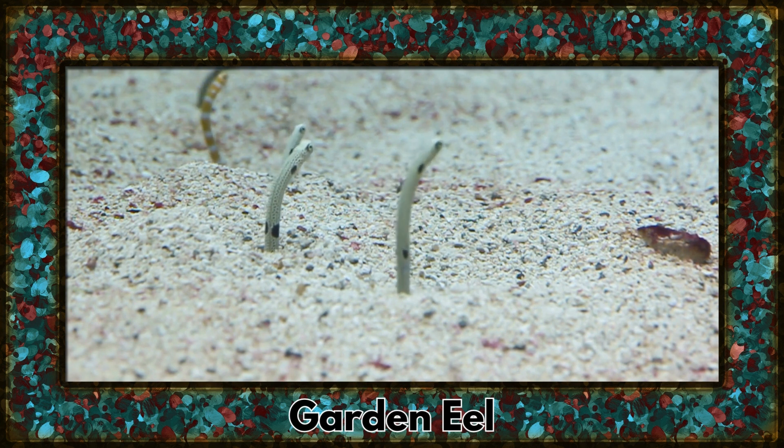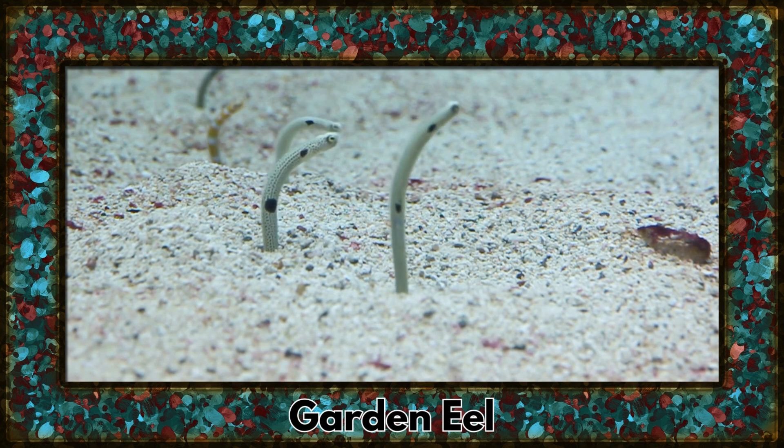Say hello to the garden eel, a quirky creature that burrows into the sandy ocean floor. Their synchronized movements create the illusion of an underwater garden.